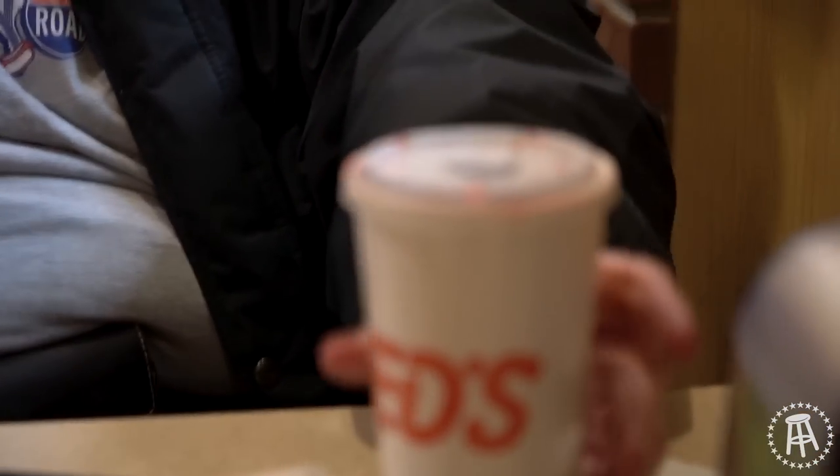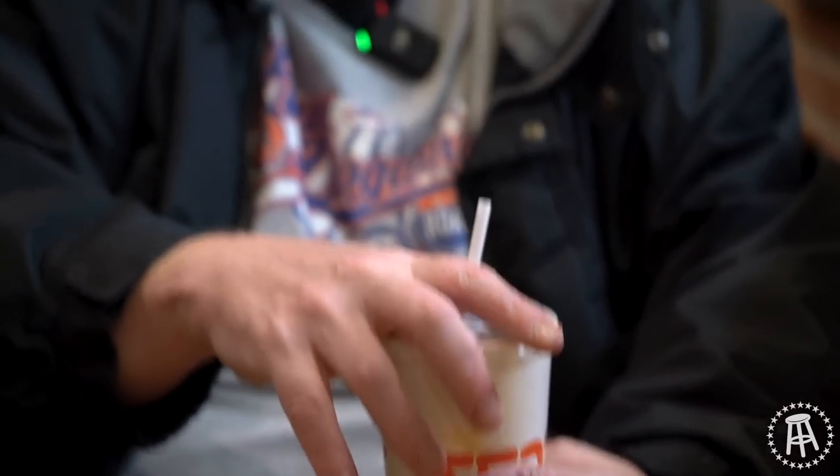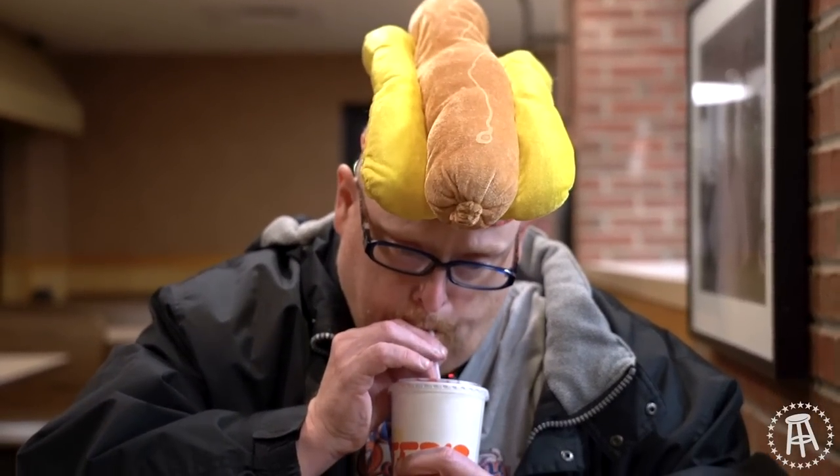I saw something interesting at the soda machine — a loganberry. And this is a Buffalo specialty. It's kind of a couple of berries put together into a soda, and they've been making it for over 100 years. It's a Crystal — something Crystal. I've never had a loganberry soda, never even heard of loganberry soda, but I'm going to give this a try. It's got a nice sweetness to it. I'm going to give it a 7.7.